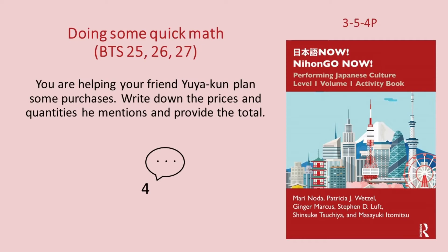じゃあ、全部で九百八十円ですね。五。一本五十円のペン五本と一冊二百円のノート三冊ですね。(Total: 980¥. Problem 5: 5 pens at 50¥ each and 3 notebooks at 200¥ each.)